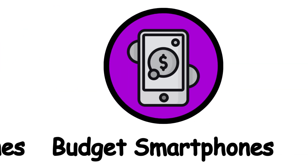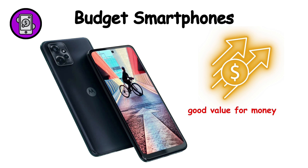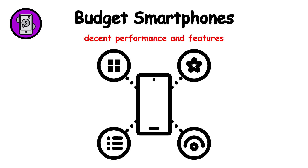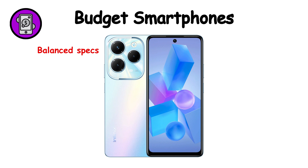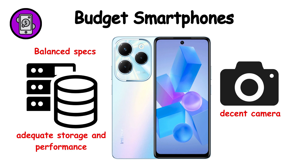Budget smartphones are affordable smartphones that offer good value for money with decent performance and features. Key features include balanced specs, a decent camera, adequate storage, and performance for daily use.